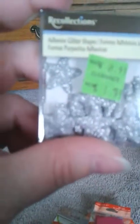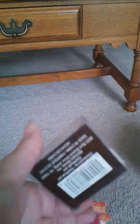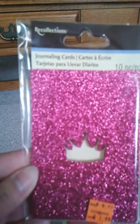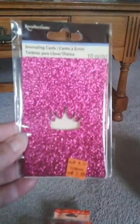I got these little sticky silver stars, and those were $1.79. I actually wanted them gold because I'm making a card for somebody, but that's okay — we'll go with silver. These are cute. Also, little glittery journaling cards — 10 piece — and those were $1.99. I thought that was really cute.